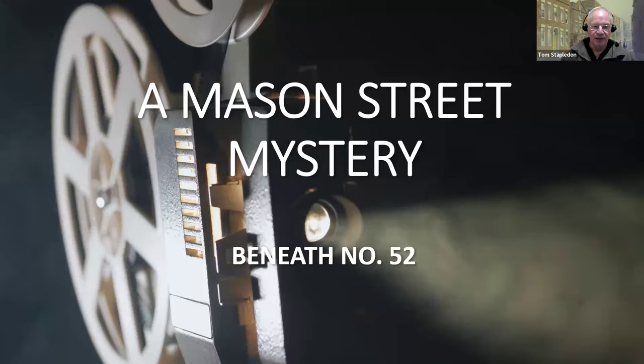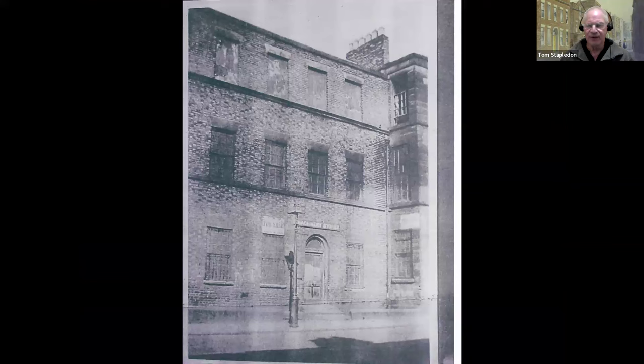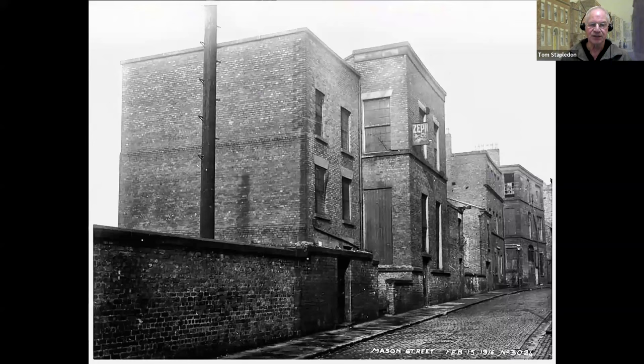The mystery about what lies below number 52 Mason Street, which is one of the Williamson houses. There's not really anything new in the slideshow — I just move things around in a different order. We're looking at Mason Street as it looked in Williamson's day or soon after. There's number 44 Mason Street, the house next door to Williamson's, and the corner of Williamson's own house. That picture's from the 1920s, but going back to 1916, this is looking up Mason Street.